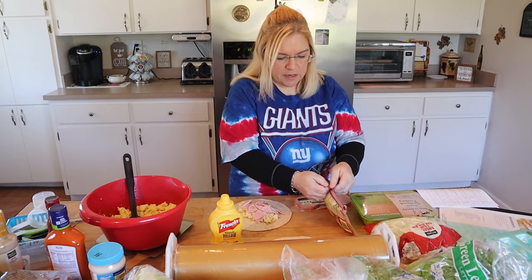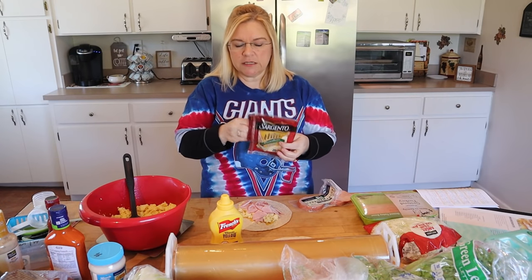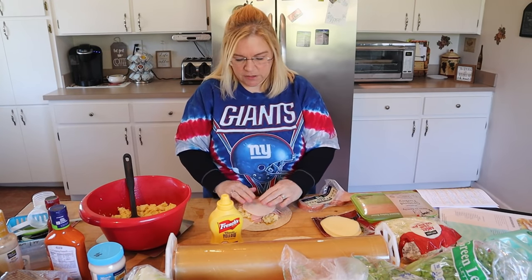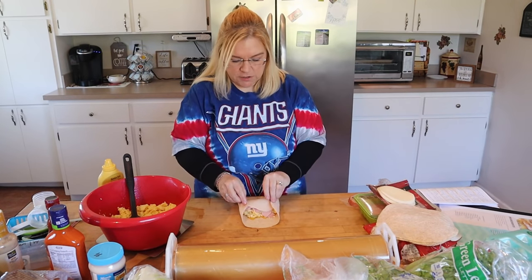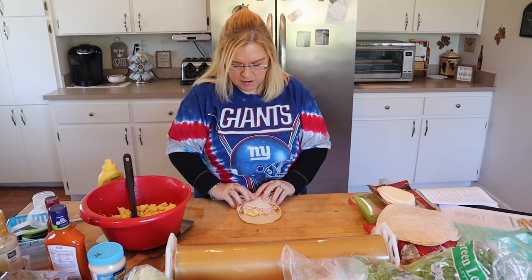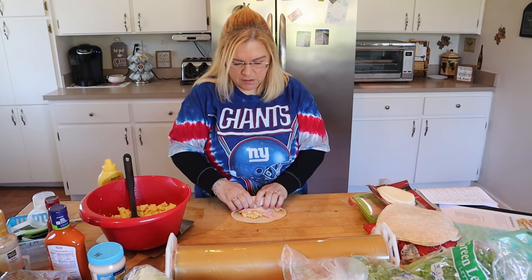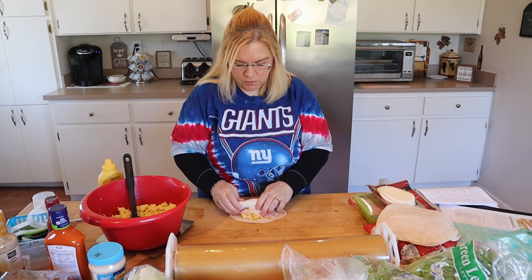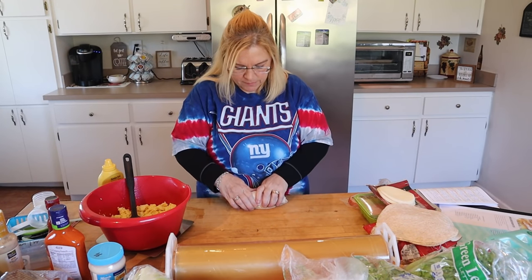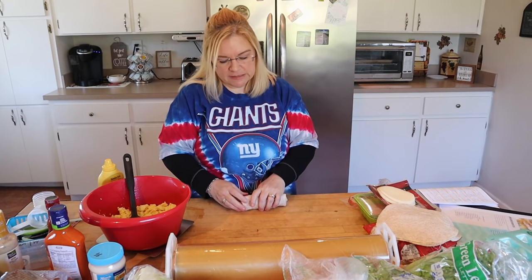Finally, I'm going to add one slice of ultra-thin provolone — the Velveeta slices are what I usually use and I prefer those, but since I don't have any, this one-point cheese is what I'll use. Just plop that on there, then fold in the sides and carefully roll it up like a burrito. That is all there is to it — three points on blue and purple and seven on green.